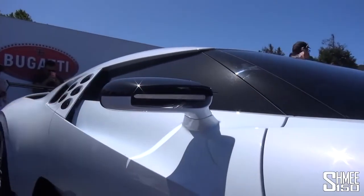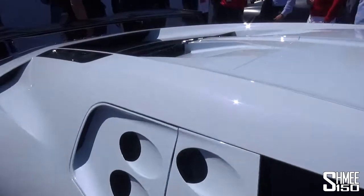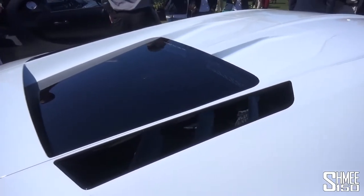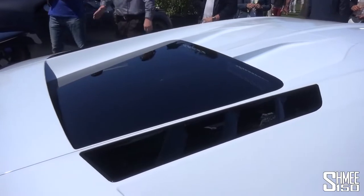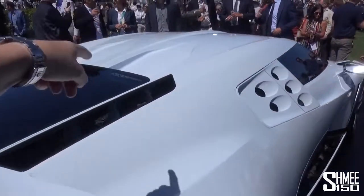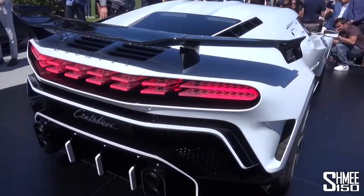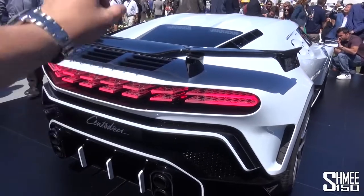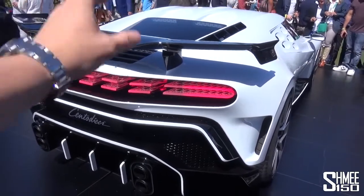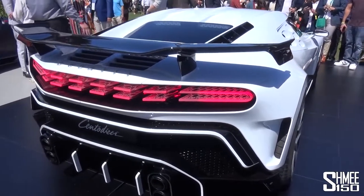Look at the door mirrors as well — even airflow going through the door mirrors. And the car has some impressive performance. All of this, of course, is for dealing with the engine that's back here. You've got the iconic 8.0 quad-turbo W16 engine — in this case 1,600 horsepower, 1,600 newton-metres of torque, and a top speed of 380 kilometres per hour, that's 236 miles per hour. It will do 0 to 100 in just 2.4 seconds. It will get from 0 to 200 kilometres per hour, 124 miles per hour, in just 6.1 seconds. And it will get to 300 kilometres per hour, which is 186 miles per hour, in just 13.1 seconds.